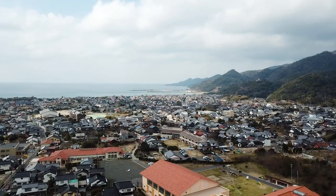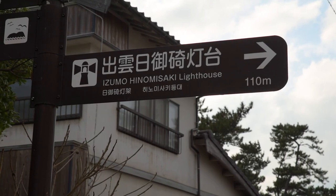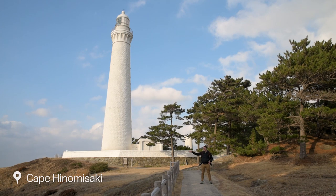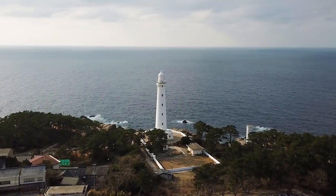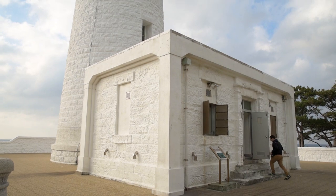So we've just left Izumo Taisha, and now we're on our way to Cape Hinomisaki. This is Cape Hinomisaki, known for its beautiful views of the ocean and its really tall lighthouse. We're going to check out this area, and then go and check out Inasa Beach before staying the night at Tamatsukuri Onsen, a traditional hot spring town.